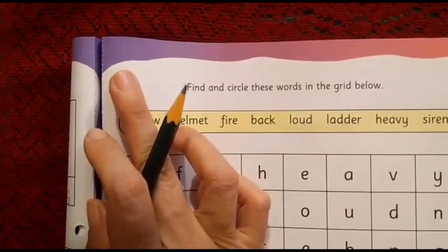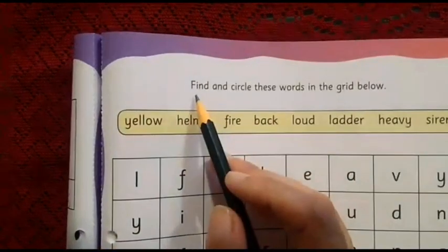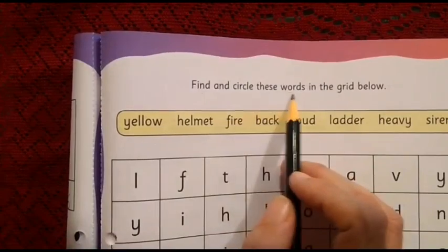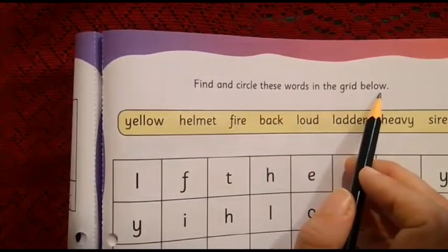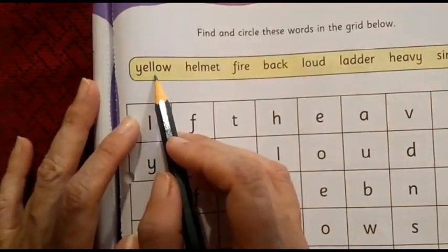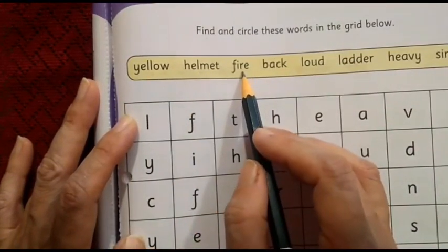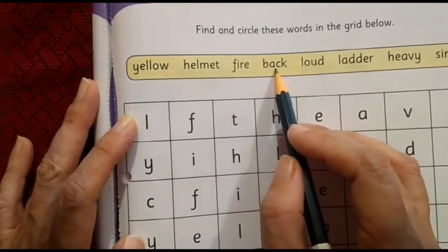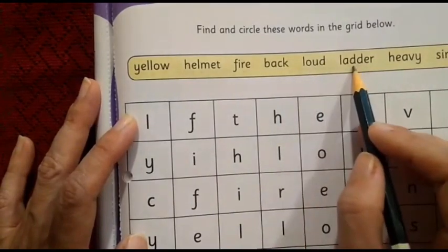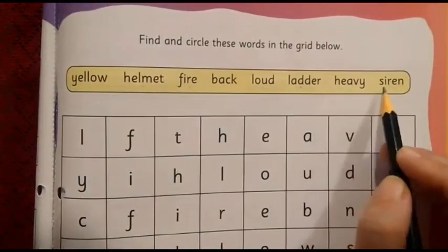First, we need to write today's date and C.W. on the top left corner of the page. Let me read the instruction for you: Find and circle these words in the grid below. Please repeat the words once I say them: yellow, helmet, fire, back, loud, ladder, heavy, siren.